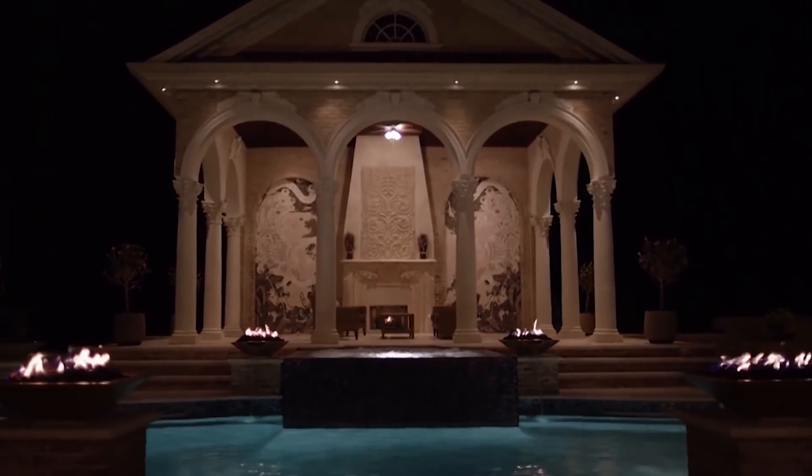We'll also show you the recording studio, an atmospheric indoor swimming pool, and of course the NBA regulation-sized basketball court. Well, let's get started.